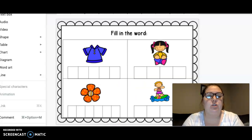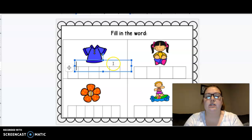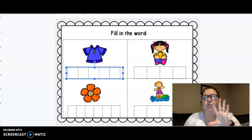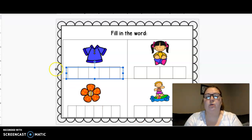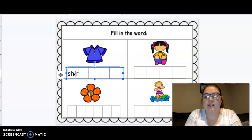We have some pictures today and we are going to have to spell these words. Our first picture is of a what? Shirt. Let's tap it. Shirt. What says sh? S-h. Er — this one is i-r. And t is t. Shirt. Nice job.